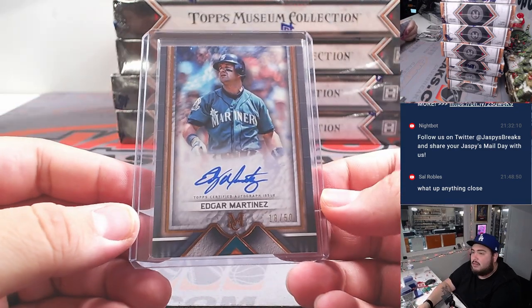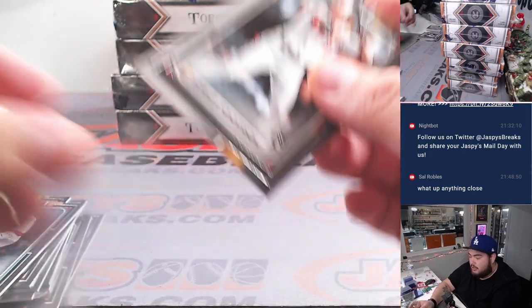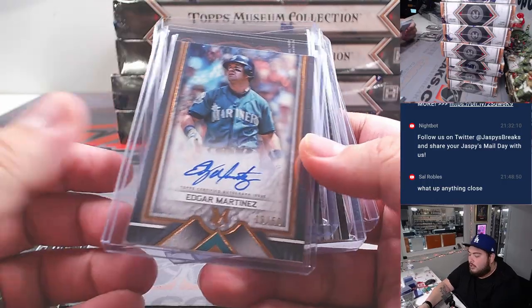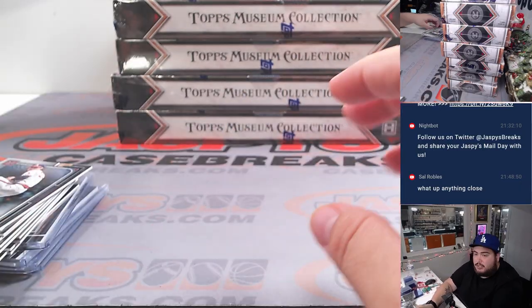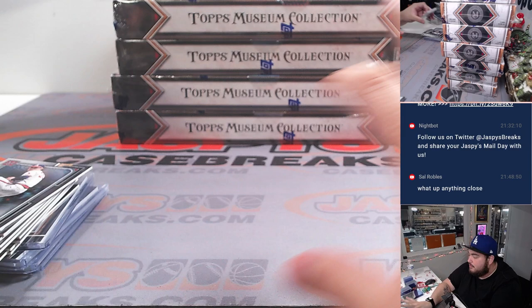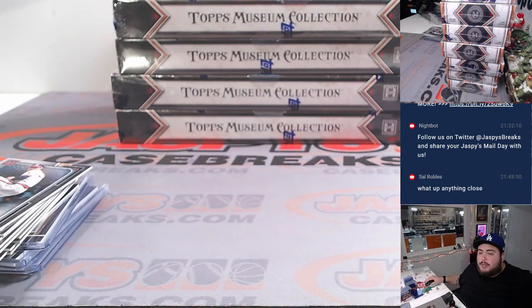All right, there you go, man. Let's also sum up the winners. So Adolis Garcia Martinez, Ezekiel Tovar at $75, Giancarlo Stanton, and Alec Manoa — patch autograph. Appreciate it, man. I'll post up another one box break, guys. We can run it back if you guys like. JasPy's Case Breaks dot com.